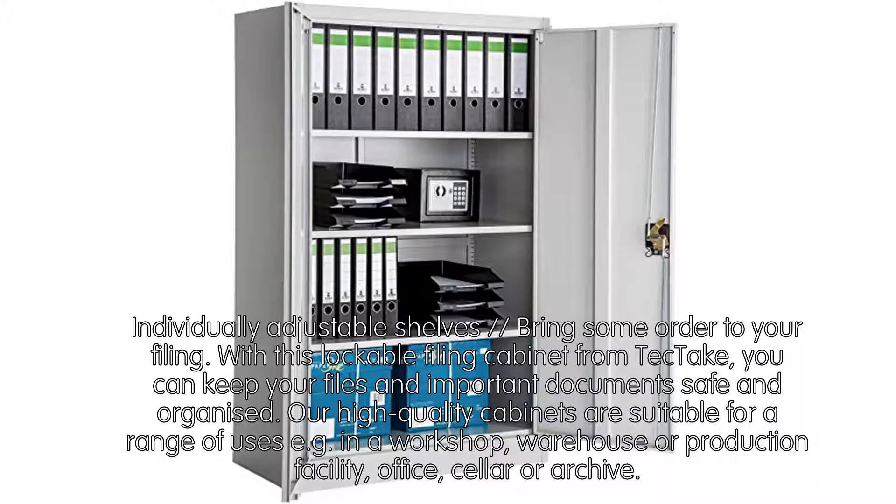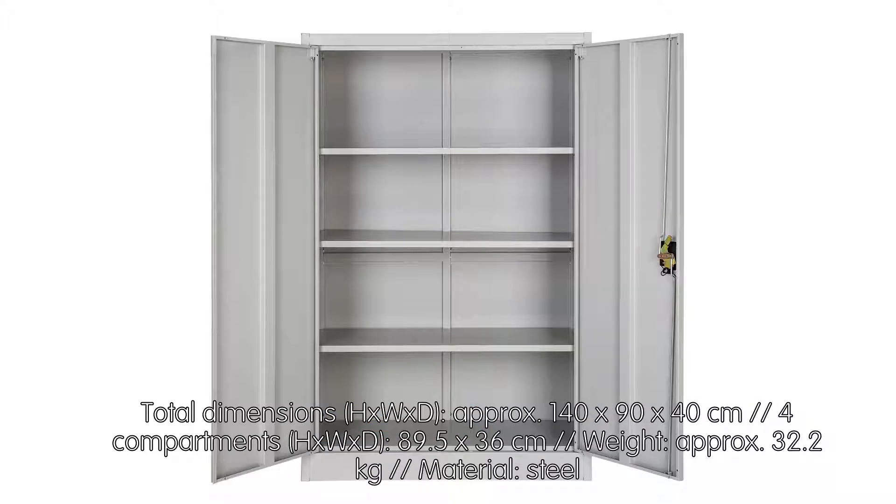Individually adjustable shelves bring some order to your filing. With this lockable filing cabinet from TekTake, you can keep your files and important documents safe and organized. Our high-quality cabinets are suitable for a range of uses, for example in a workshop, warehouse or production facility, office, cellar, or archive.